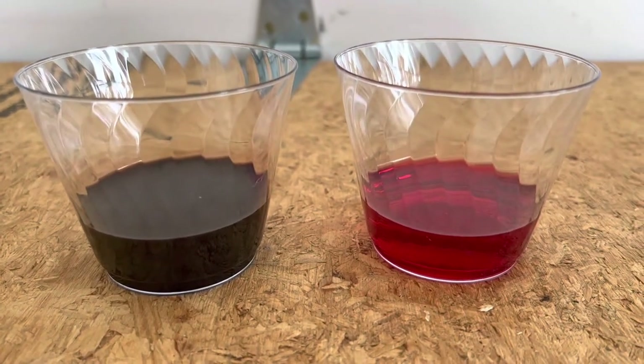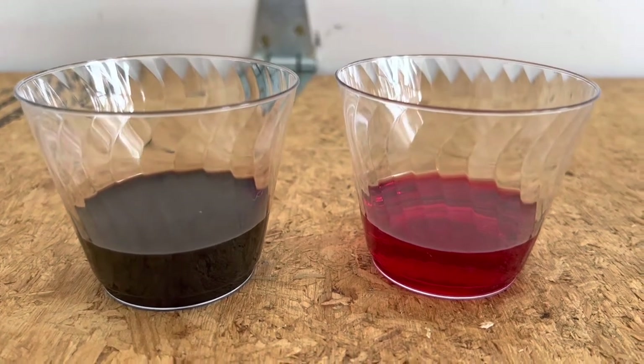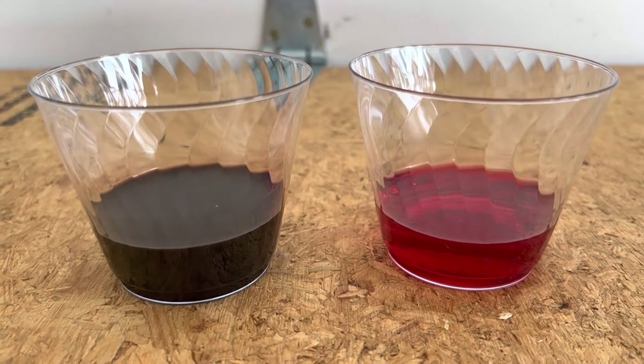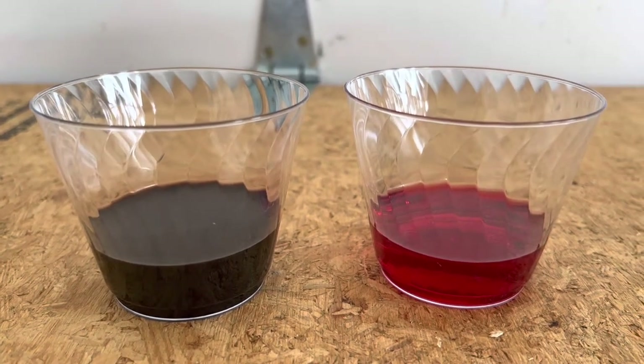So the moral of the story in my opinion is that you need to change your transmission fluid every 60 or 70,000 miles regardless of what the manufacturer is saying. Like in this case, Toyota says this transmission fluid should never be changed. You can form your own opinion.